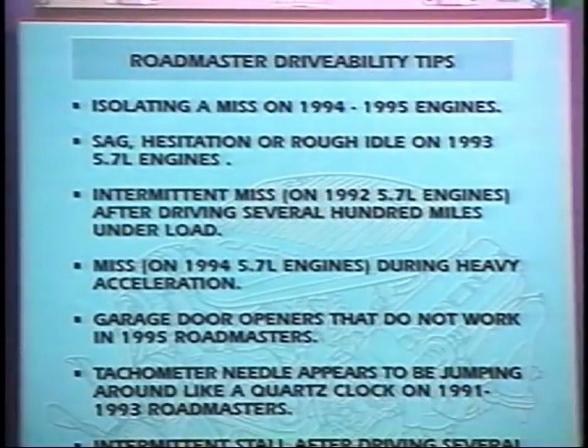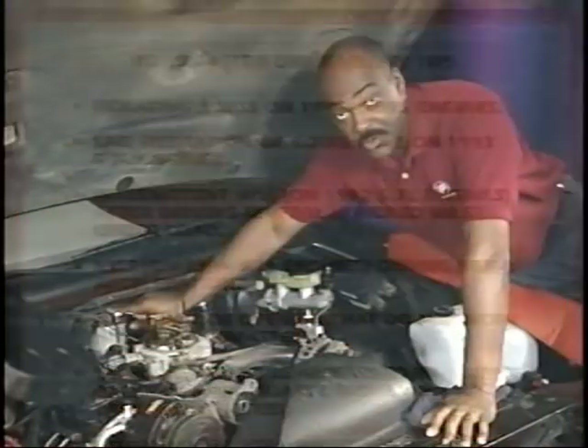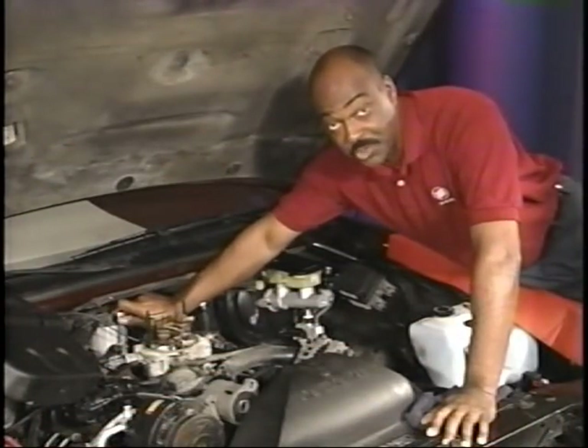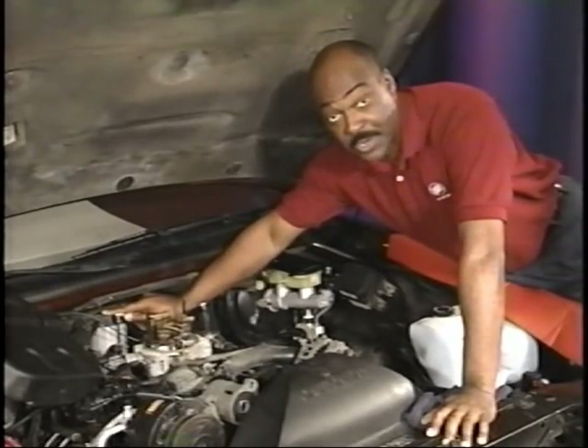We've seen several 1991 to 93 Roadmasters that experience a condition where the tachometer needle appears to be moving like a quartz clock. Even though the original distributor cap may show no signs of damage, replacing the distributor cap seems to correct the condition.